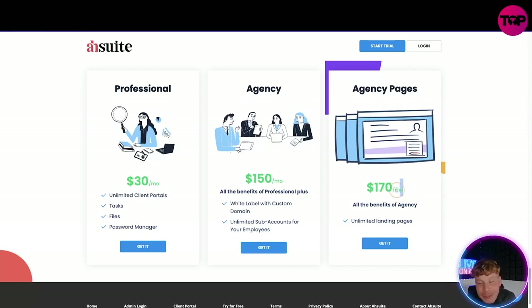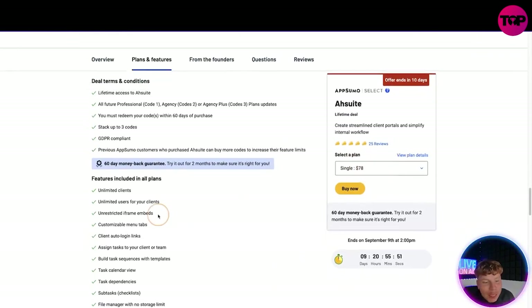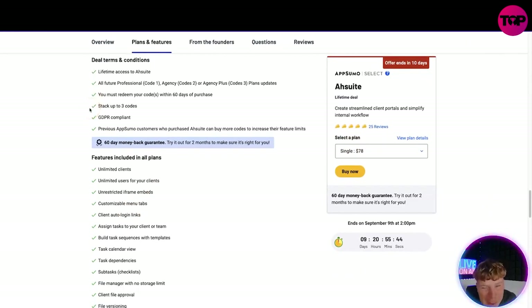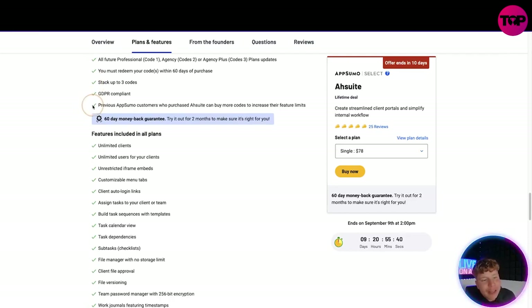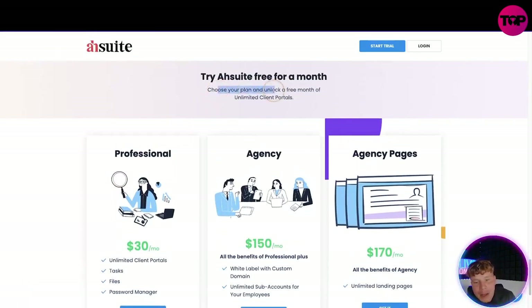What if I told you the link down below is actually going to get you a lifetime deal? You pay one time and you get everything I've just discussed. So let's compare them. This is the AppSumo page you get to when you click the link — lifetime access to AshSuite's future Professional plan. Codes must be redeemed within 60 days of purchase. You can stack up to 3 codes, it's GDPR compliant, and if you're already an AppSumo customer you can still get involved. There's also a 60-day money-back guarantee.